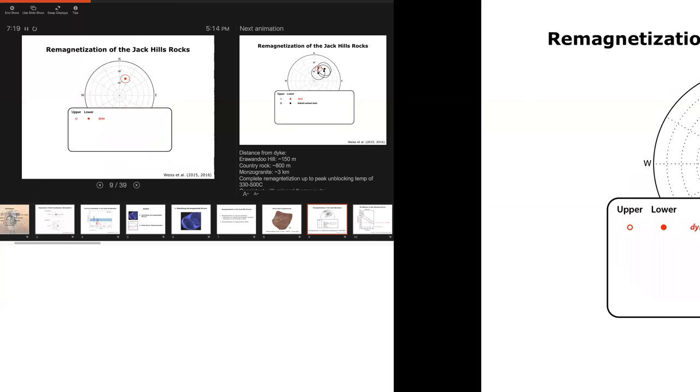John showed some of this this morning and I believe he misrepresented it significantly. We want to see whether we can confirm the peak unblocking temperature and see if there's been aqueous remagnetization. Starting with a dike: 1.1 billion years ago the Jack Hills and all of northern Western Australia was intruded by a large igneous province called the Warakurna. This particular dike is about 100 meters from the Hadean zircon-bearing outcrop. We conducted 12 field tests around the Jack Hills — fold tests, conglomerate tests on that block, and baked contacts associated with this dike.